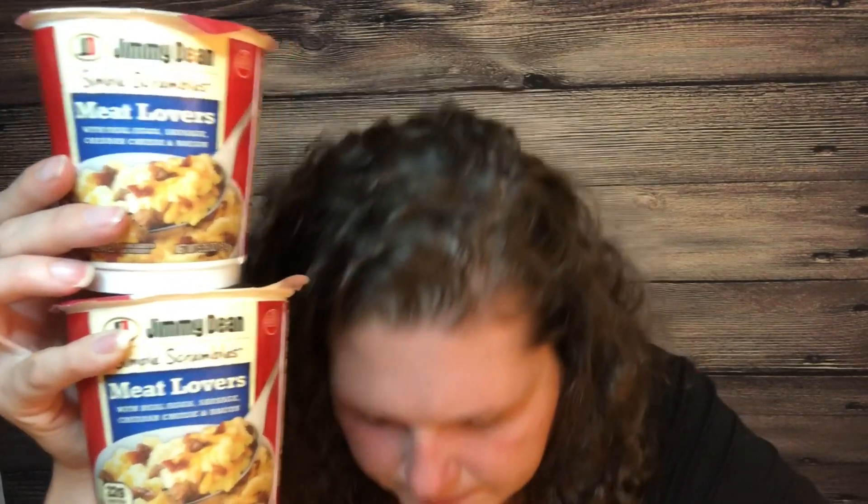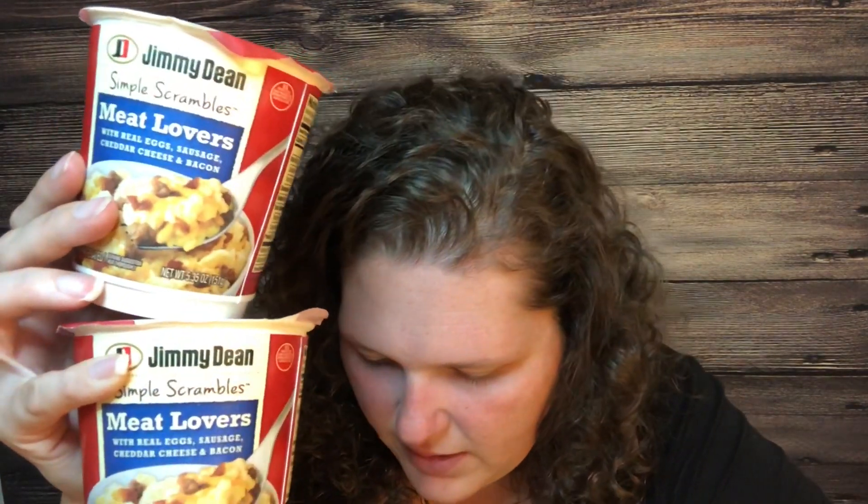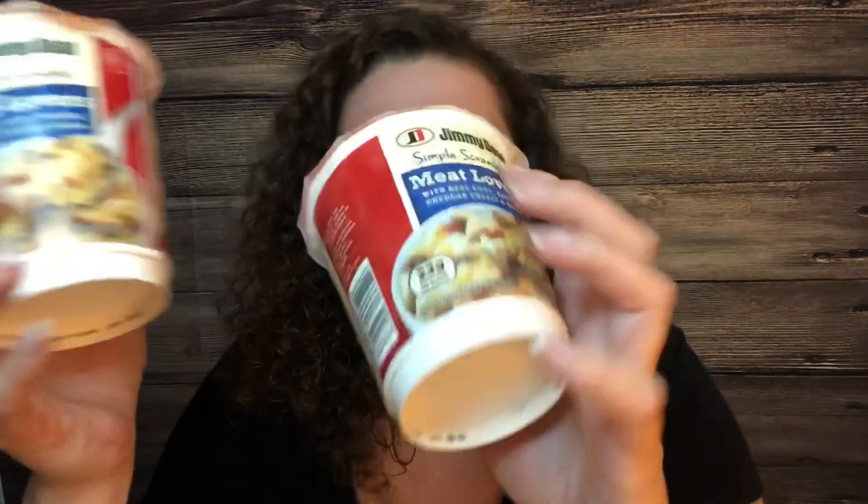I grabbed Jimmy Dean Simple Scrambles cups. We bought the bowls before and the kids loved them, so I figured why not try the cups. Each one is $2.22 and I bought two. I used a 75-cents-off-two coupon from RetailMeNot 8/18, paid $3.69 out of pocket. Ibotta gives 55 cents back for each, so $1.10 back total, making it $2.59 for both or $1.30 each. For $1.30 it's worth giving them a shot — they're good until October 8th, 2019.